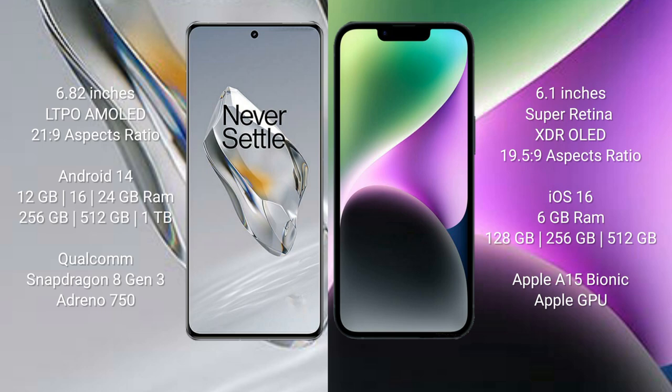The OnePlus 12 runs on the Android 14 operating system; the iPhone 14 runs on iOS 16. The OnePlus 12 comes with 12GB, 16GB, or 24GB RAM and 256GB, 512GB, or 1TB internal storage, powered by the Qualcomm Snapdragon 8 Gen 3 processor with Adreno 750 GPU. The iPhone 14 has 6GB RAM and 128GB, 256GB, or 512GB internal storage.